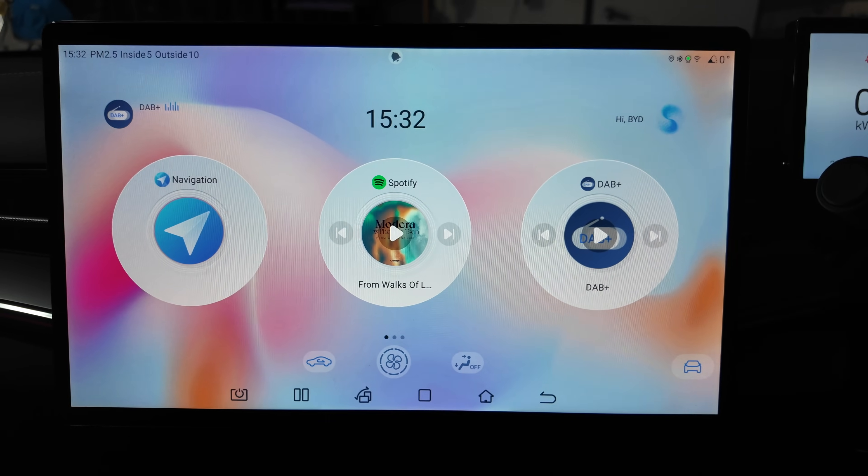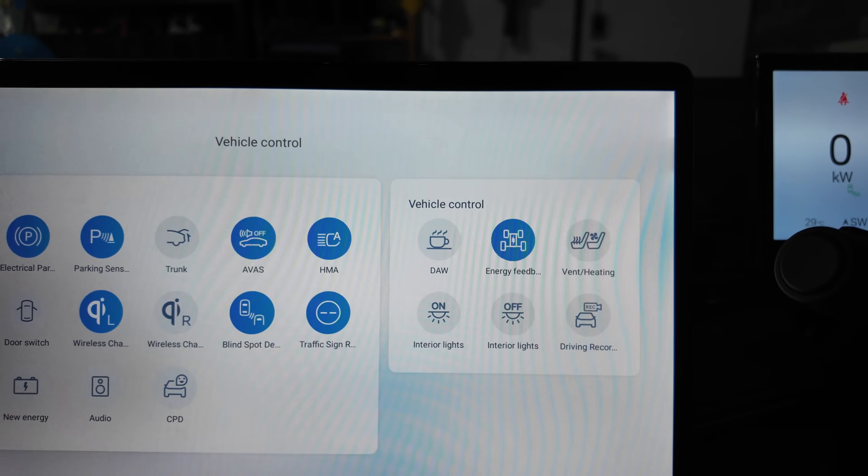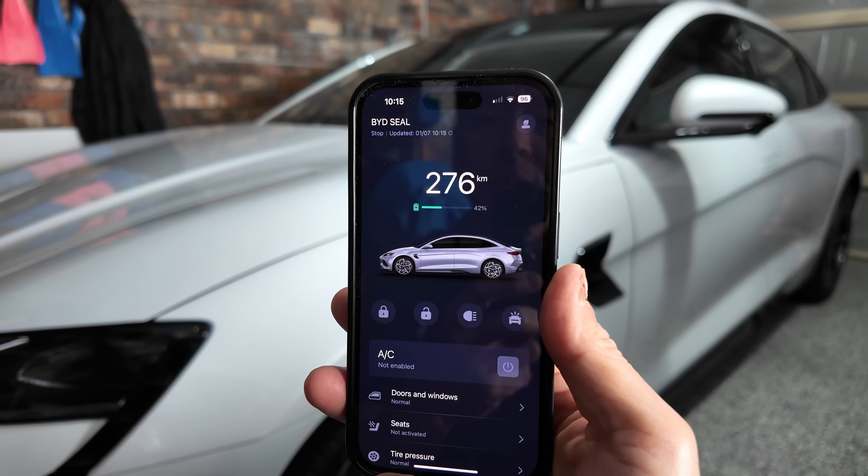The infotainment screen I've covered in a previous video. The software's not too bad — as an Apple user I'm slowly getting used to the Android ecosystem, though some things feel like they could be more intuitive. For example, there are two separate buttons for interior lighting on and off, when one would do. You get two gigabytes of data per month included with the car — 500 megabytes in the first month — at no extra cost for the first two years. The app is fairly basic but does pretty much everything you need day-to-day, though it would be nice to be able to open the trunk from the app.